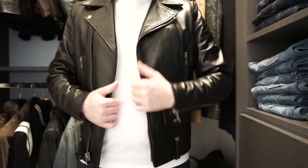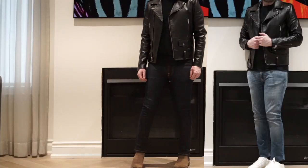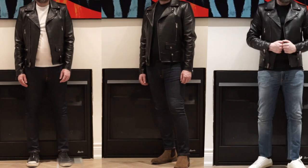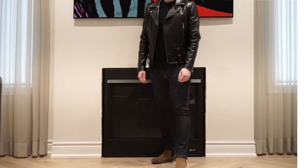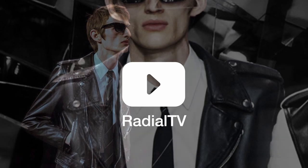In this review, we'll examine its design and quality, discuss who this biker jacket is for and who it's not, and showcase a few ways you could style this piece. If you love leather jackets as much as we do, give this video a like and subscribe for more men's style content.